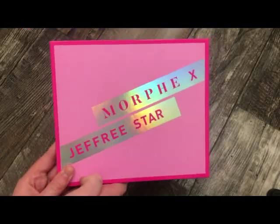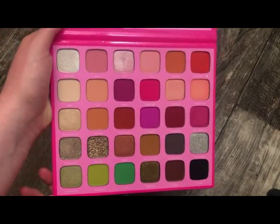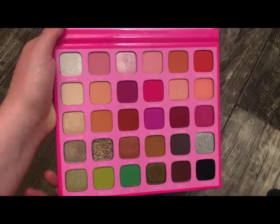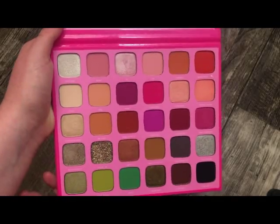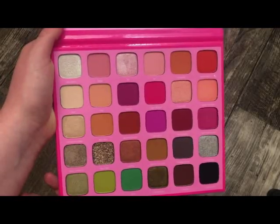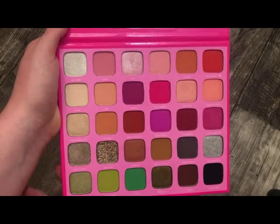The next palette is from Morphe — this is the Jeffree Star collab. It's really, really pretty on the inside. I haven't used it a whole lot, and the times I have, I haven't been that impressed. I feel like the quality just isn't there for me. The quality in the Jaclyn Hill palette is so much better than this, but it is really pretty nonetheless.